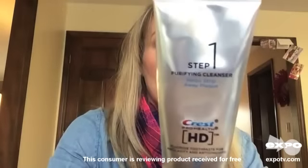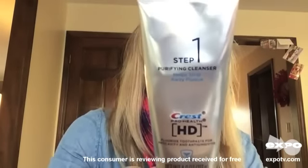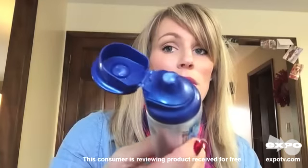Here is step one. This is the Purifying Cleanser. You use it for a minute to get the plaque and dirt off your teeth, and it's just a regular toothpaste. It tastes good, it has good flavor, and it cleans your mouth.